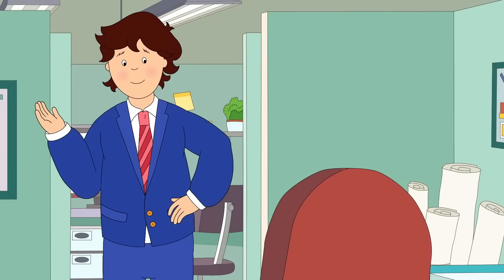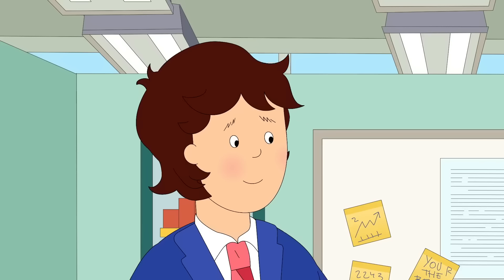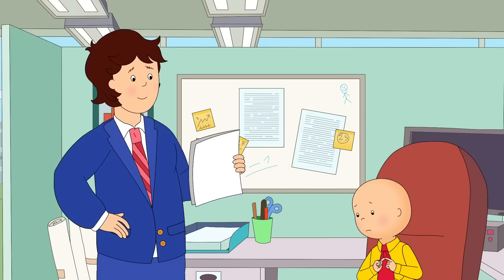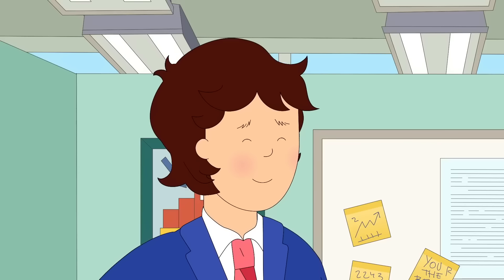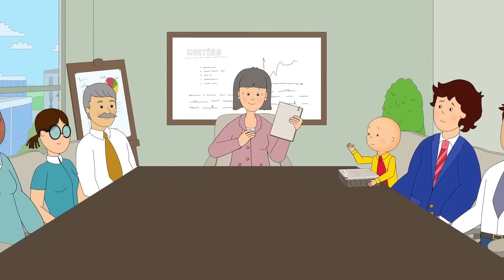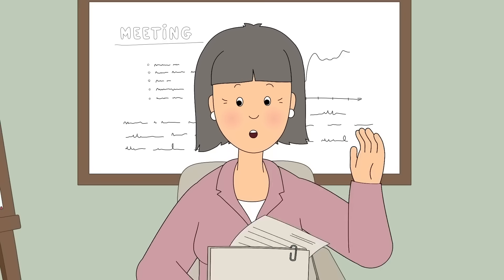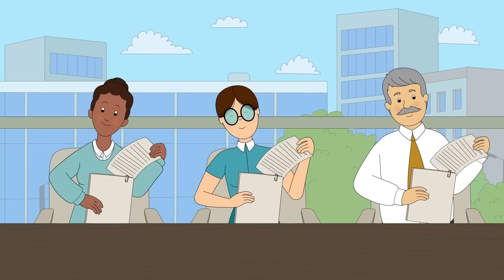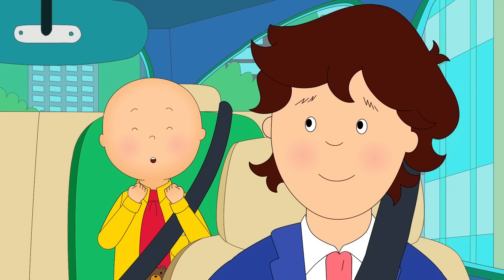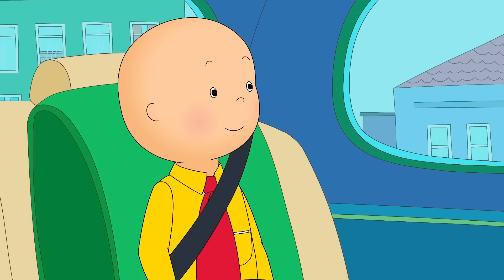Oh, excuse me, sir. Have you seen my son? He's about your height with a yellow shirt and... It's me, Daddy. Now I'm a business person just like you. Oh, Caillou, you don't need glasses or a moustache for that. But it does suit you. Oh, it's time for Valerie's big meeting. So we've had a special helper around the office today. Caillou has been helping Boris prepare for today's meeting. And he really has been lending a hand. That was so cool, Daddy. When I grow up, I want to work in an office just like you. And you'll be the best office worker there is.